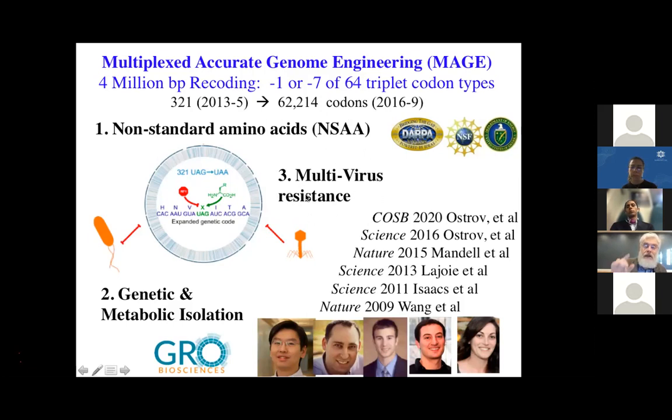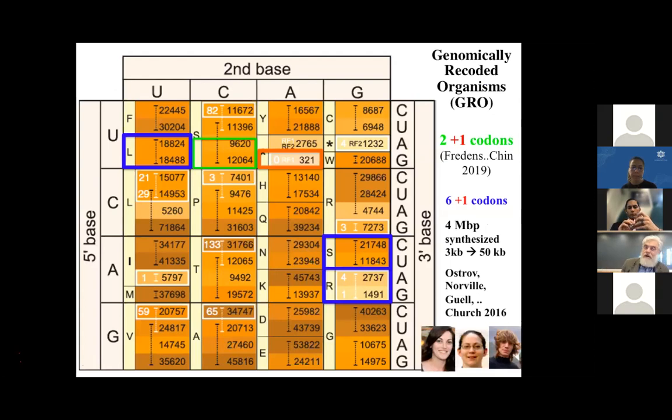This shows the codon table we're altering — the big numbers for each of the 64 triplet codons are how many times each is used in the E. coli genome. In red is the first codon we changed — we tested it, it's useful, and it's being used in a couple of companies. It gives multivirus resistance. That has been extended to two more codons by Jason Chin's lab and three more by our lab, but the original single-codon-altered strain is quite interesting. We're trying to reproduce the same thing now in mammals and plants.